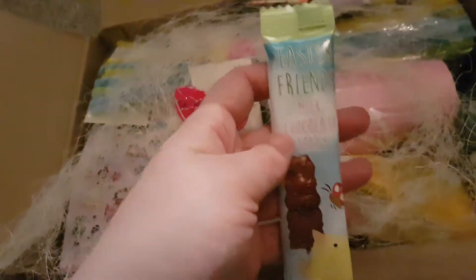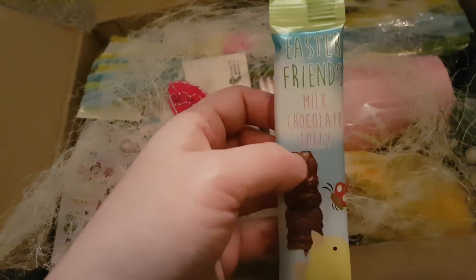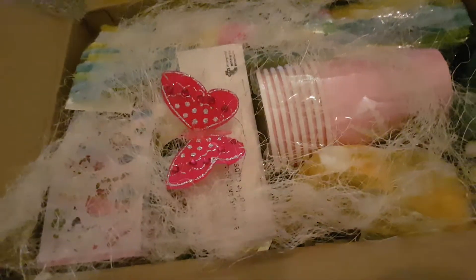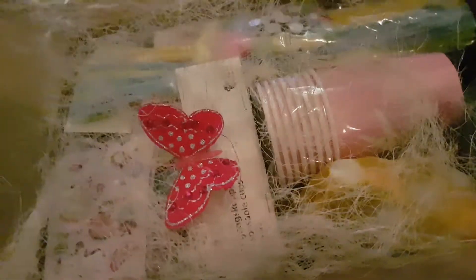Oh and I have some chocolates! And this is good timing because my sweet treats bowl is looking very low, so I can fill it up with this. And then we have another one, and they are both milk chocolate.